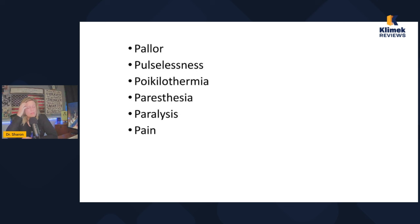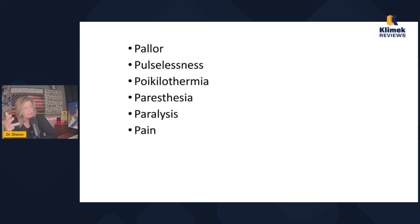This patient has five of the six P's: pain, poikilothermia, paresthesia, paralysis, and likely pallor — that is a medical emergency. They could lose the extremity with no circulation. Elevating the extremity won't help when they already have pain. Applying ice won't help when it's already cool. Repositioning and rechecking in 15 to 20 minutes wastes critical time. The correct action is to notify the provider immediately of these findings.